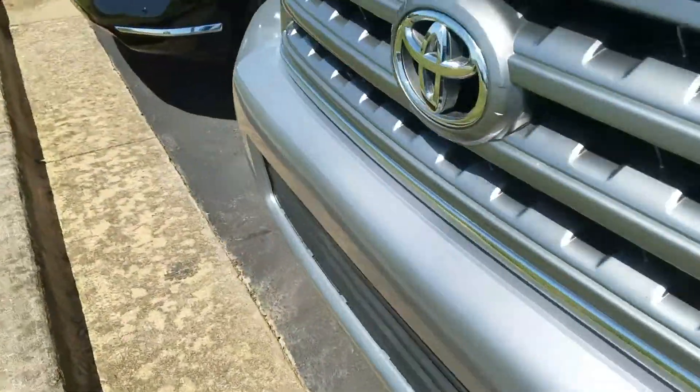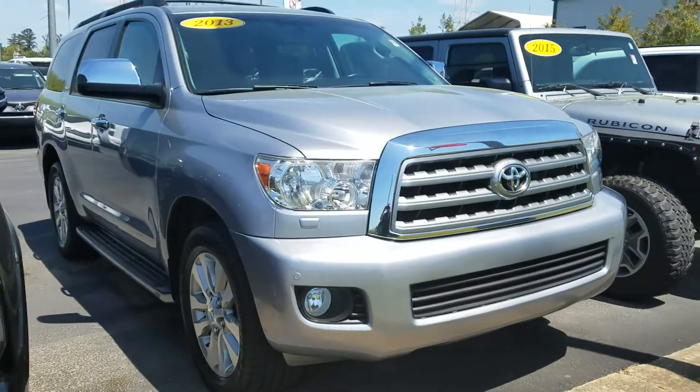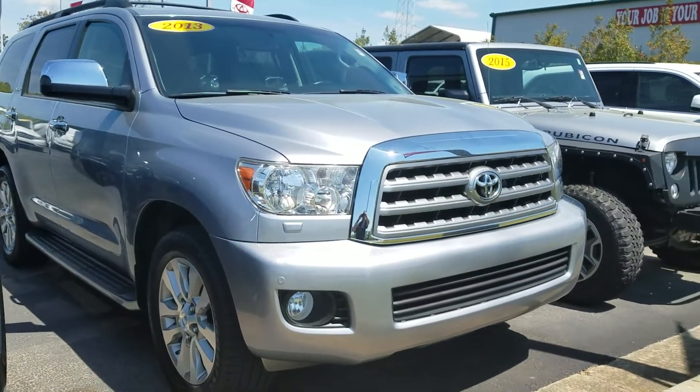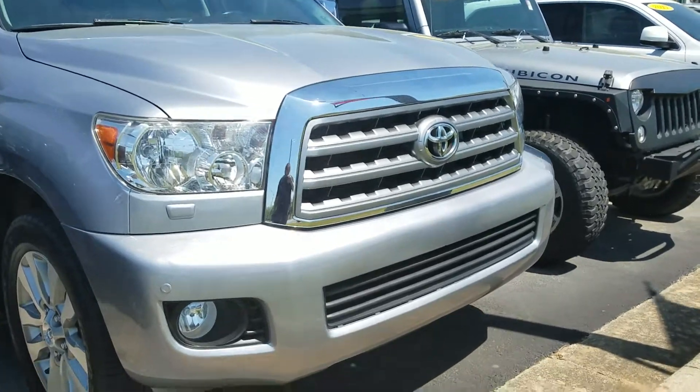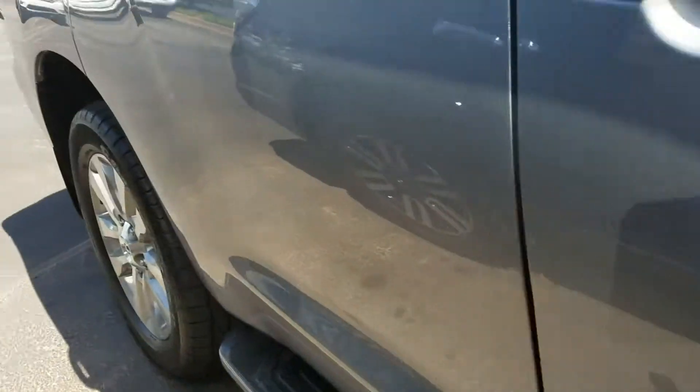Give me a better look over here. Here's the front end. We just got this one in — we don't expect to have it too long. Sequoias are rare. As far as trade-in, we usually don't get them traded in very often. It is a limited model, so it's fully loaded.